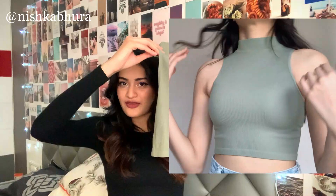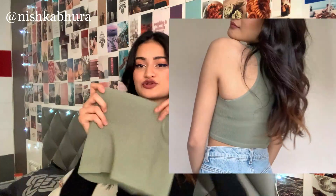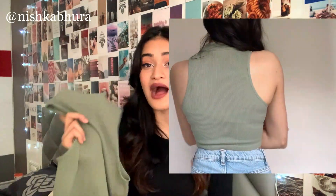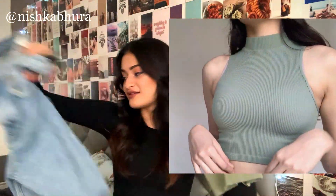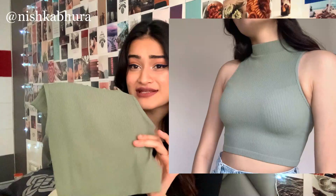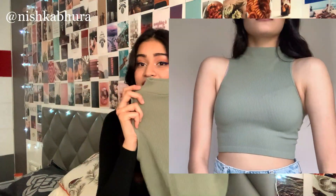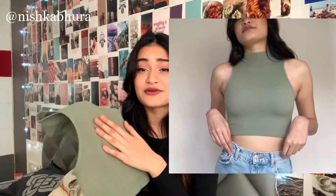Done with the jeans — talking about the tops. First of all, a sleeveless top with sort of a turtle neck and wide armholes. It's quite stretchable. The color is khaki green and I really like it. I would love to pair this with the jeans — it would look so dope. The material is ribbed, extremely soft, and very comfortable. I've worn it and it fits like a glove. It's cropped and I love the vibe.